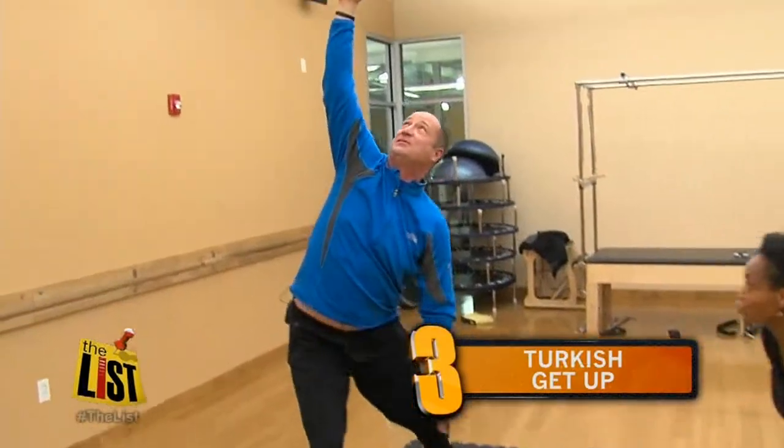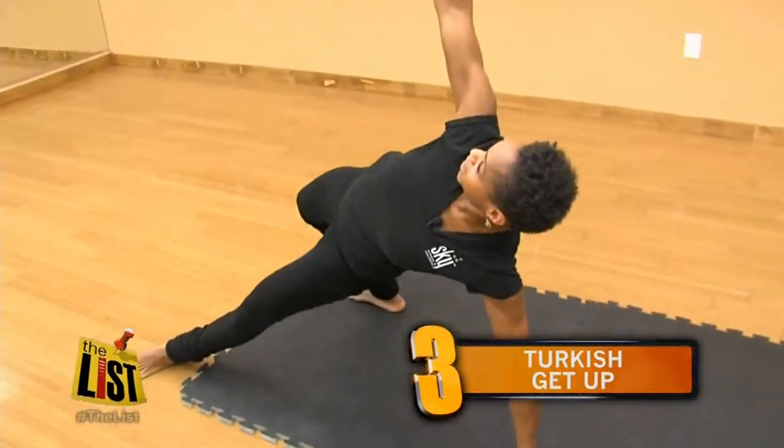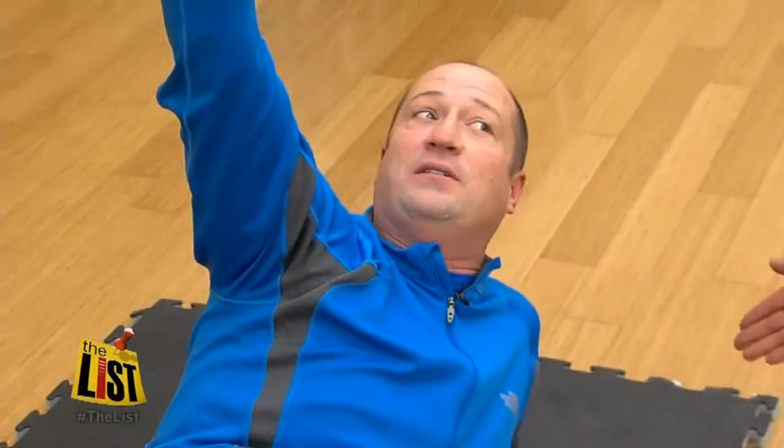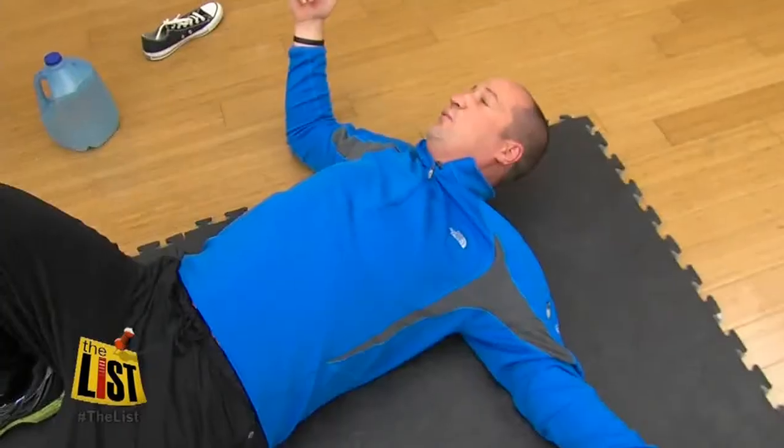Press, while keeping weight above you. She makes it look so easy. My heart rate went up by about 40 beats a minute just by getting up off the ground like that. With a shoe.